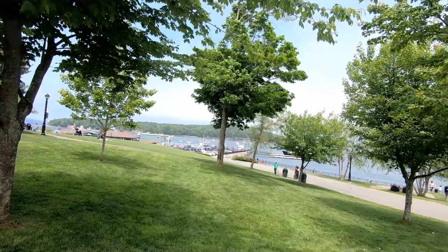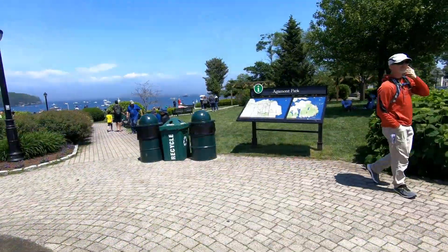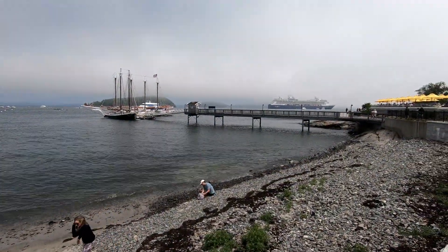We are now on land and this small park here near the pier is called Agamont Park. You can see in the distance our cruise ship anchored offshore.